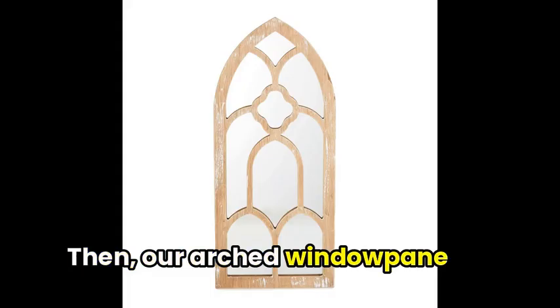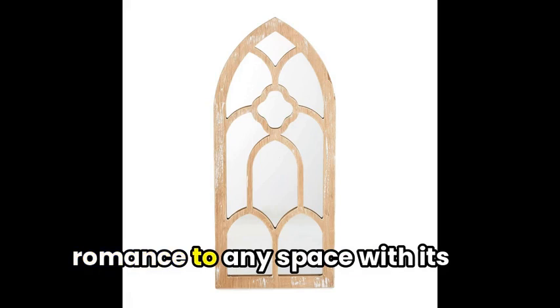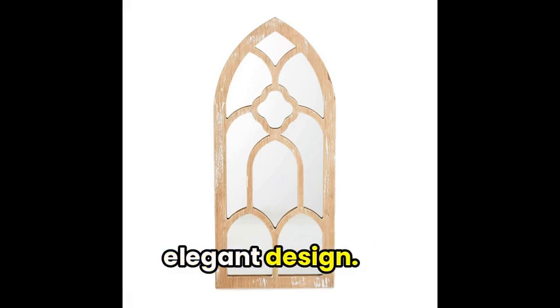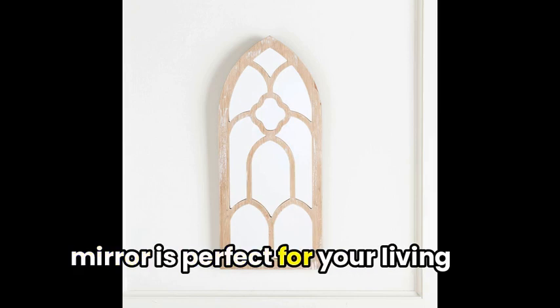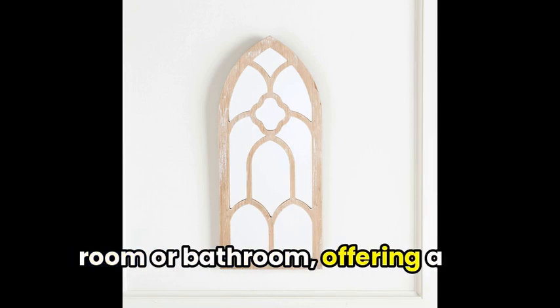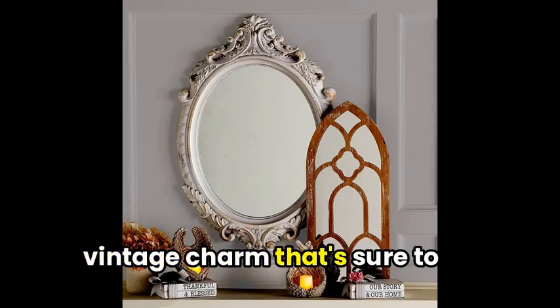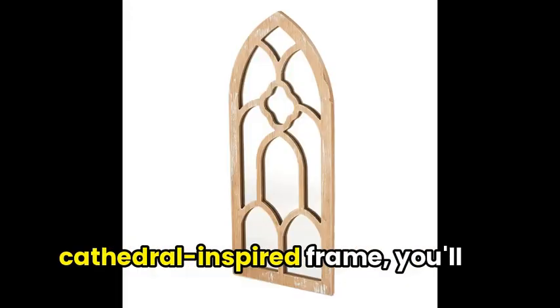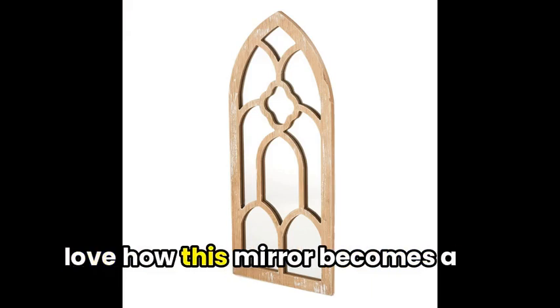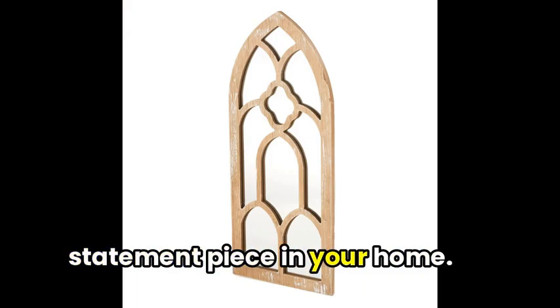Our arched windowpane wall mirror adds a touch of romance to any space with its elegant design. Made of MDF and glass, this mirror is perfect for your living room or bathroom, offering a vintage charm that's sure to impress. With a 9x20 inch size and cathedral-inspired frame, you'll love how this mirror becomes a statement piece in your home.